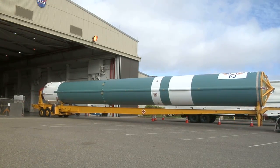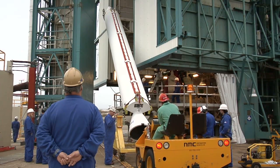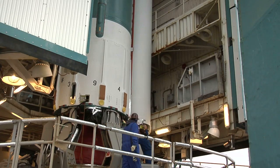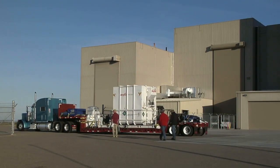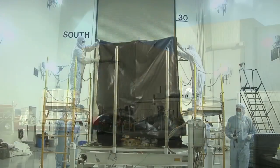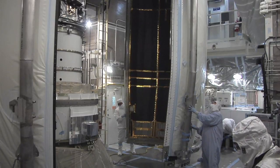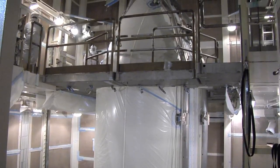Months before launch, the Delta II was transported from the manufacturing facility in Decatur, Alabama to Vandenberg, where the stages were stacked at Space Launch Complex 2. The rocket is built up on the pad like a Lego system — starting with the first stage, then the second stage, then attaching the three solid motors to the base. The spacecraft was assembled by Orbital Sciences Corporation and tested at its facility in Gilbert, Arizona, then trucked to the launch site for final checkouts. After installation atop the rocket, the satellite is enclosed in the fairing that protects it during the first minutes of its climb to orbit.